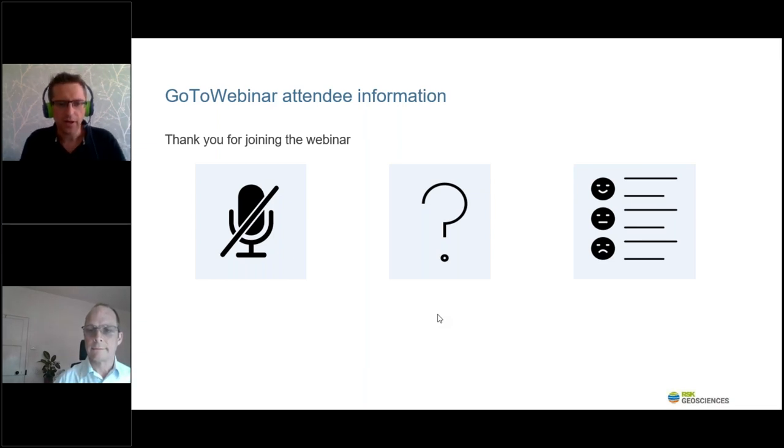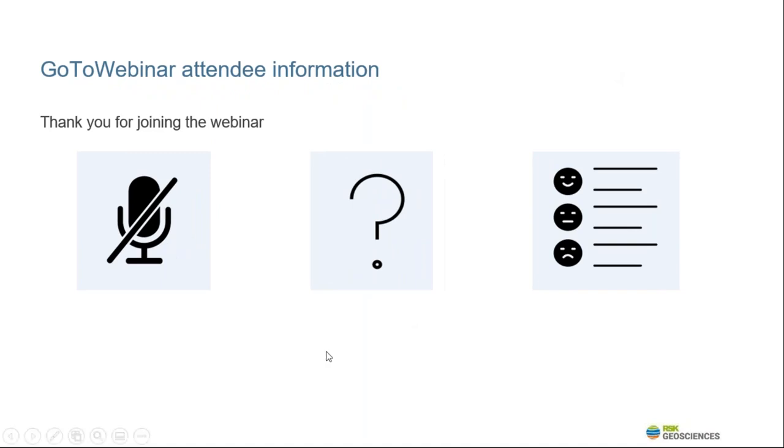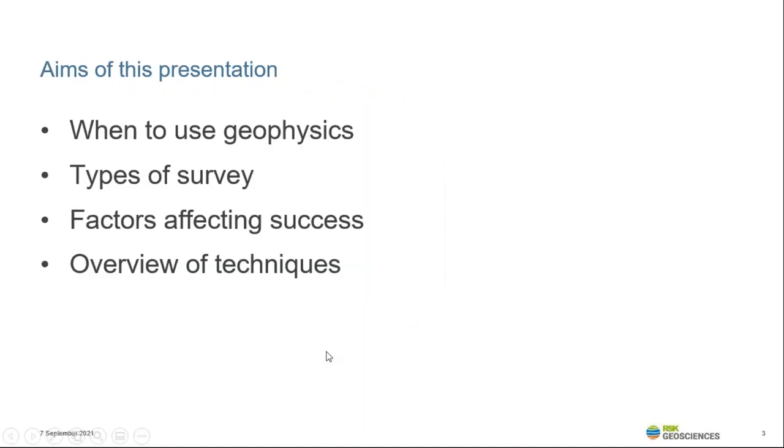Good afternoon, everyone. Thank you for joining us. During this RSK Down to Earth webinar, I'll be providing a broad overview of geophysical surveys that can be used as part of the ground investigation. The application of geophysics is varied and far reaching, and I won't have time to go into detail of all techniques and scenarios within the short time of this webinar. I will begin by looking at when geophysics should be used and factors that may affect the success of a survey, followed by a quick overview of some common techniques.